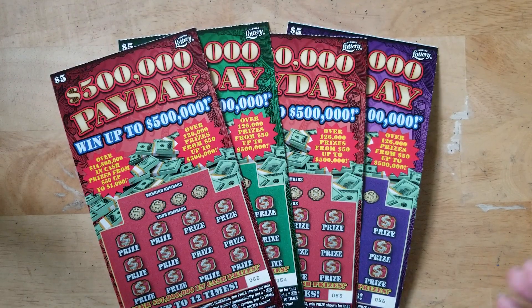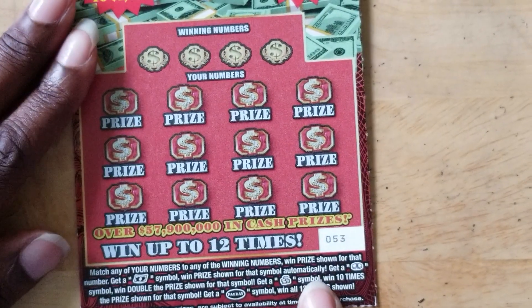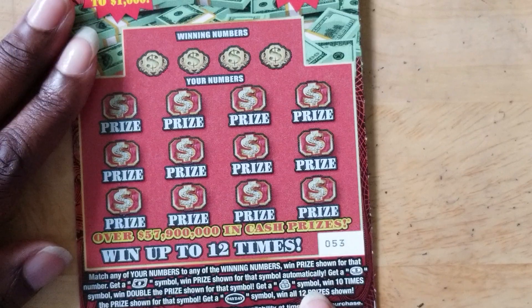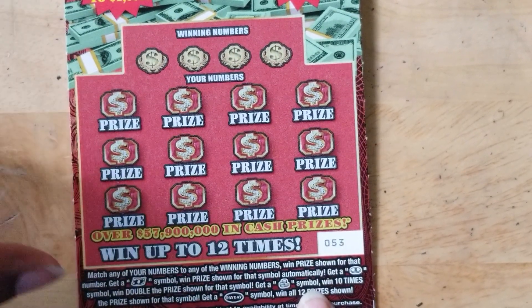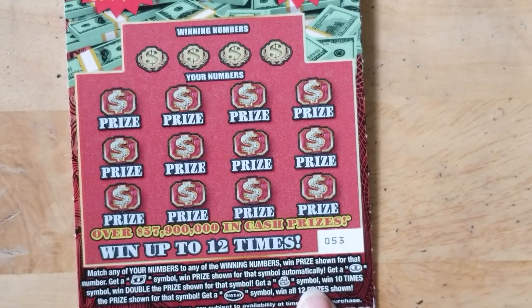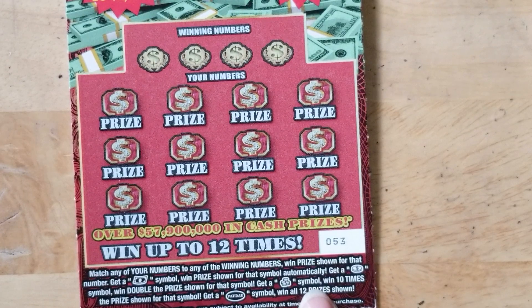Let's see how it's going to go today. Match any of your numbers to any of the winning numbers — when the price is shown for that number, get the dollar symbol and automatically get the coin symbol, which doubles the price shown. Get a stack of coins and win 10 times the price shown, and get the Payday symbol to win all 12 prizes.